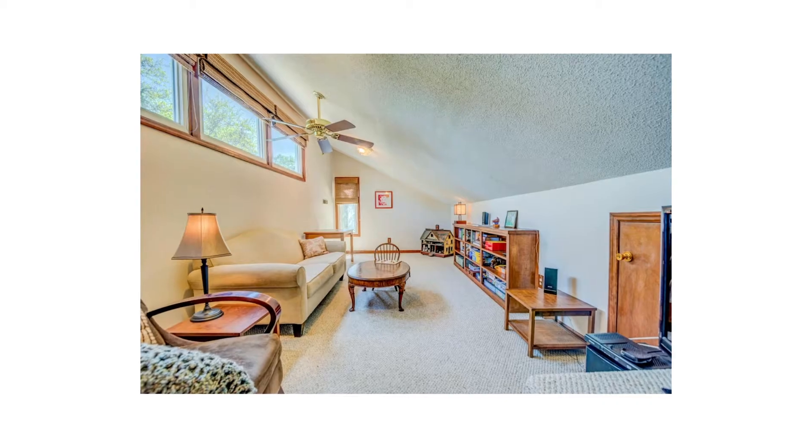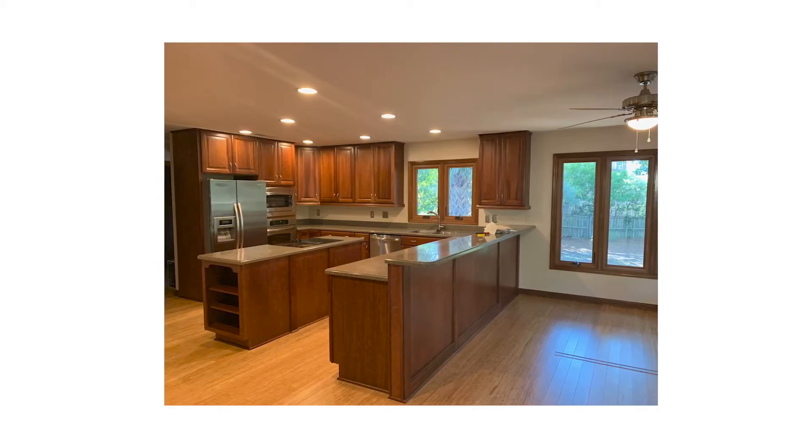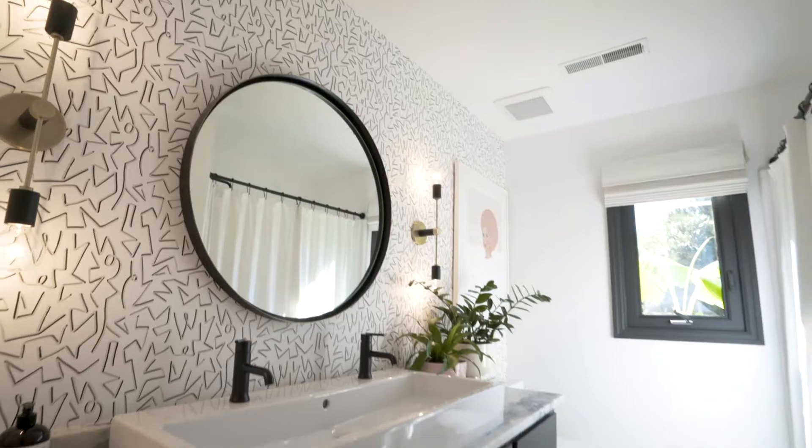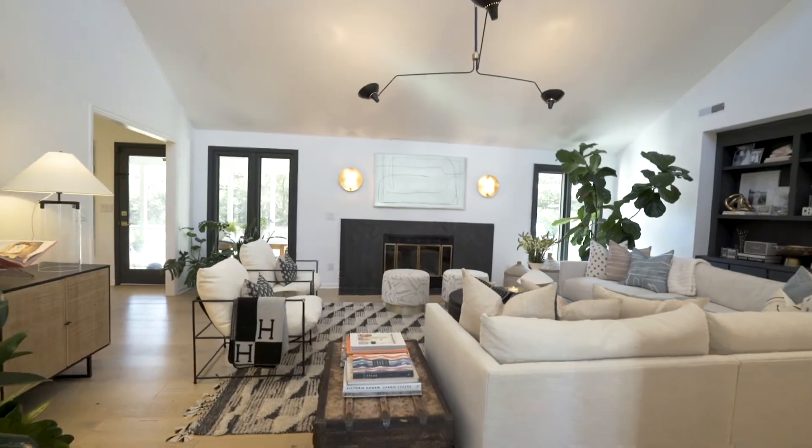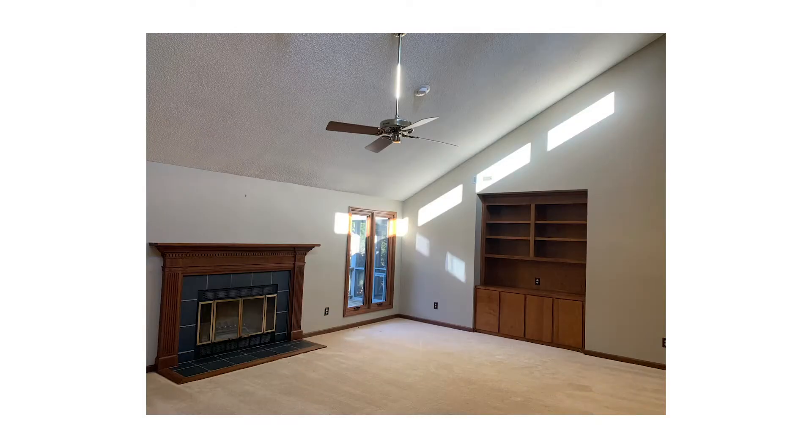I would say the biggest changes we made were the color palette. Everything in this house was brown — everything. We knew we wanted a black and white house. Hugh and I have always said we're like yin and yang — he's the black and I'm the white in every way, complete opposites. So he wanted his black accents and I wanted all my white accents.